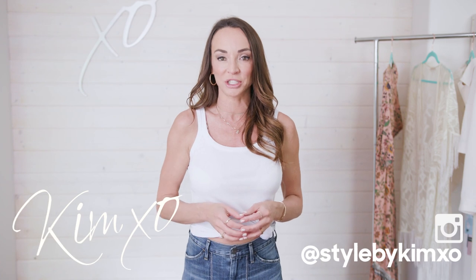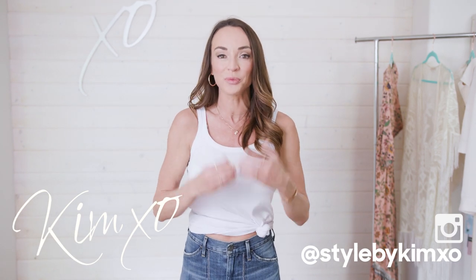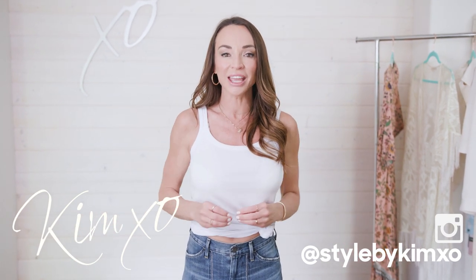Welcome back to Secrets of a Stylist. For those of you who don't know me, my name is Kim. I'm a fashion stylist. And for those of you who do, welcome back. Today we're talking about the 10 summer basics that you must have.